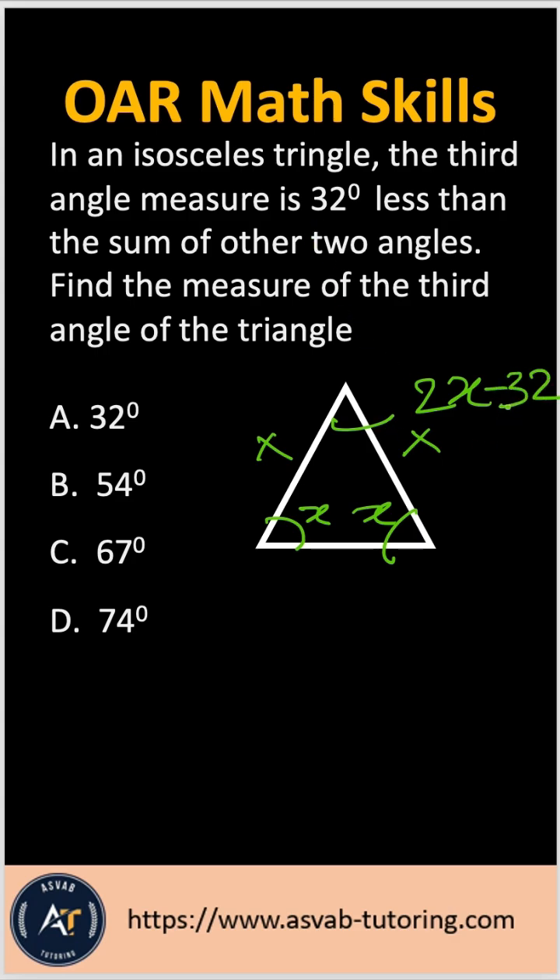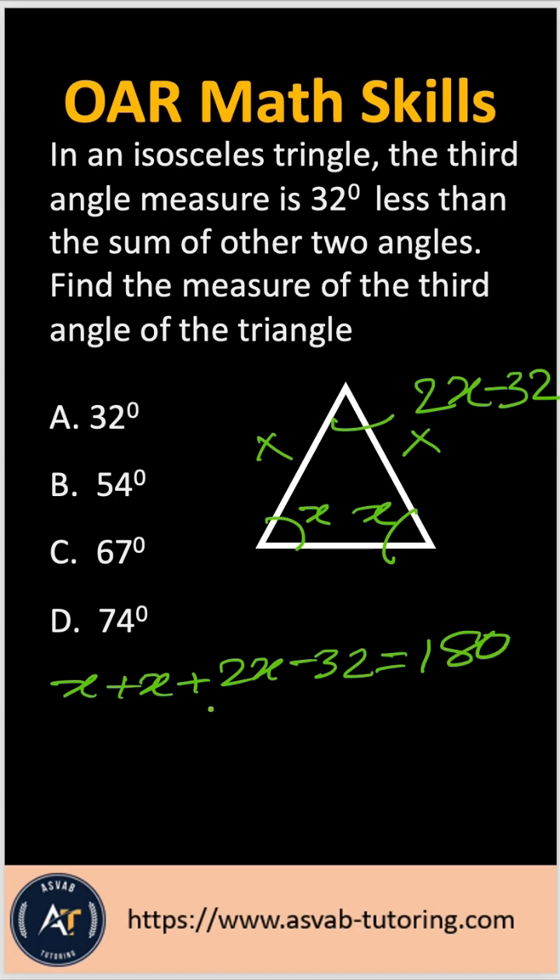If I call each of the equal angles X, then the third angle will be 2X minus 32, because the third angle is 32 degrees less than the sum of the other two angles. To solve this, we add all three angles together, which must equal 180 degrees.